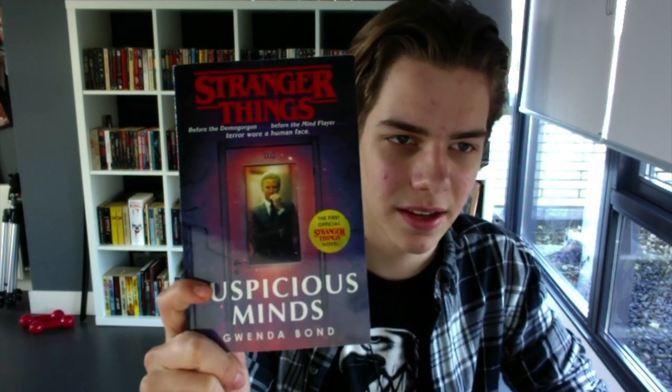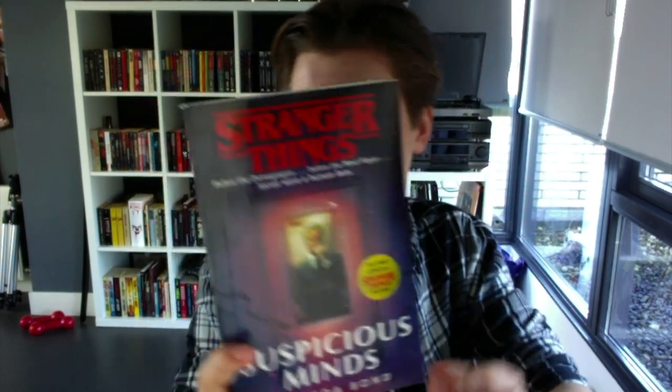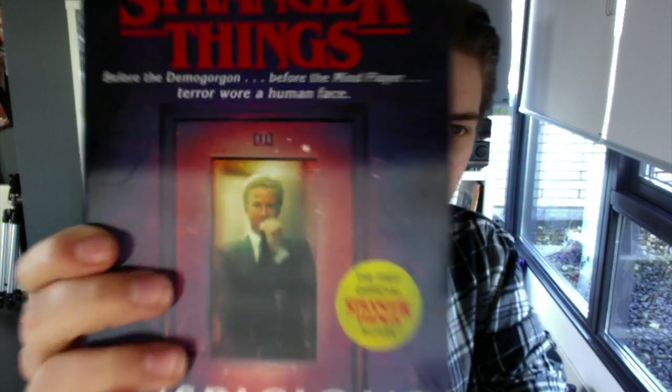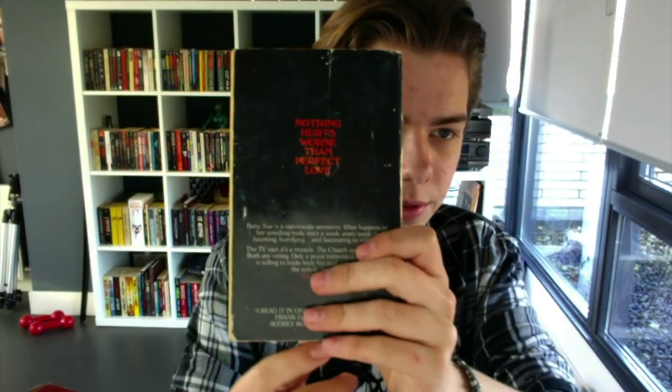Here we have a more recent book: Stranger Things Suspicious Minds by Gwynna Bond — lots of S's in those four words. I really like the cover, the colors are really poppy. Here we have another die-cut cover — it's a fair book and as you can see it opens up just like that. Really cool. Here we have The Piercing by John Cohen, also a very cool cover. I like the tagline: 'Nothing hurts worse than perfect love.' Next up we have Hobgoblin.